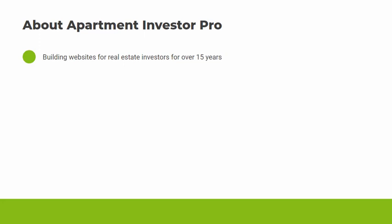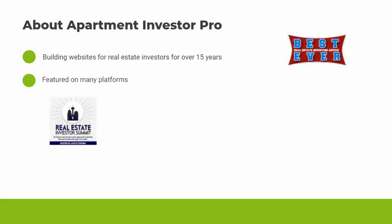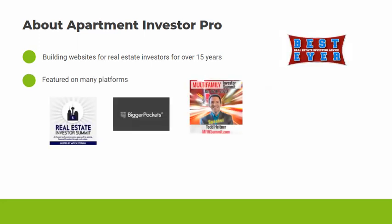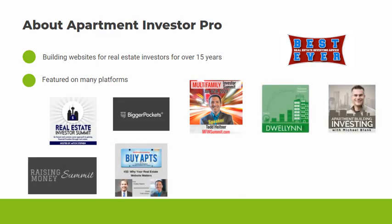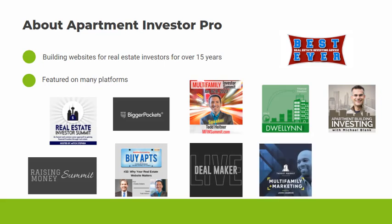Maybe you've seen us on one of the many platforms that we've been featured on — places like podcasts, live multifamily events. A number of top multifamily syndication coaches recommend our service to their students or even bundle it with their coaching programs.